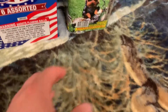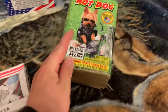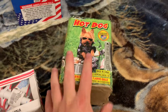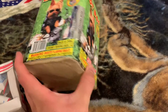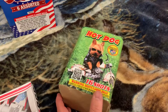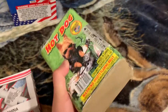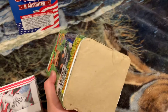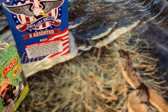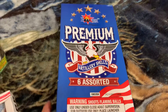Next up we have Hot Dog, which is my only 200-gram cake so far in the stash. It's made by World-Class and it's also a mine that shoots up to silver chrysanthemums. It's 16 shots and very heavy. From the demos I've seen this is a very good cake, but I've never shot it off so I'm very excited for this one.